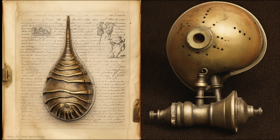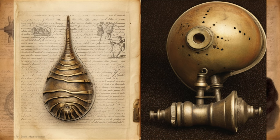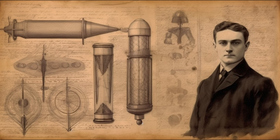Despite his brilliance, Shrapnel's innovation was initially met with little acclaim. It wasn't until 1803, when he had become a captain, that he got the chance to demonstrate his invention to the British Army. This was a game-changer. The British Army instantly recognized the weapon's immense potential, deploying it into production within a scant two months of Shrapnel's demonstration.